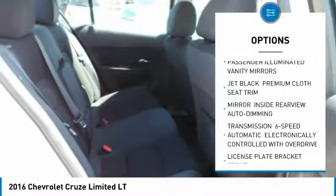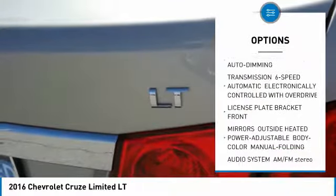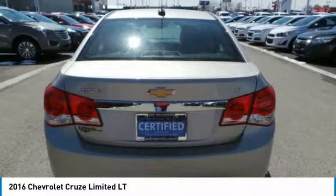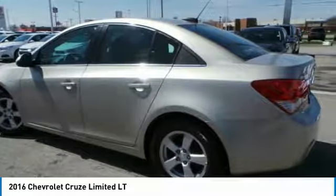steering wheel audio controls, remote engine start, Bluetooth, adjustable steering wheel, power steering, aluminum wheels, floor mats, cruise control, AM FM stereo radio.